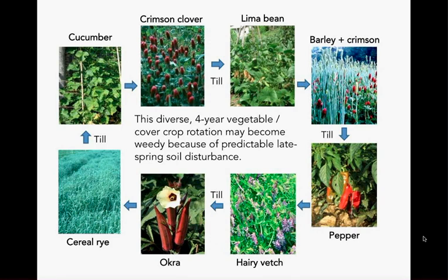Here's an example of a diversified vegetable rotation with four production crops from different plant families and various cover crops representing legume and grass families. If the farm is tilling that field late in the spring every year, certain weeds — pigweeds, lamb's quarters, ragweeds, crabgrasses, foxtails, galinsoga — will tend to increase in population because there's a predictable disturbance at the same time of year in this rotation.